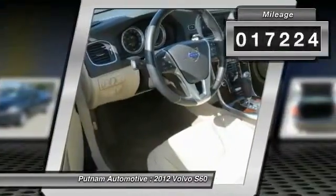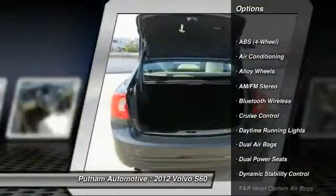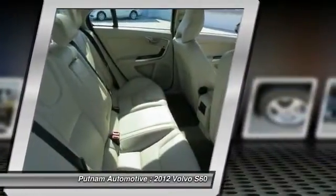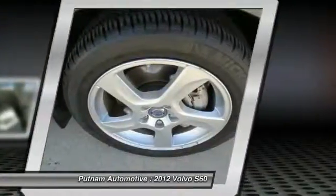This vehicle has less than 20,000 miles. Here are some of this vehicle's great options: anti-lock braking system, traction control, dual airbags, power steering, Bluetooth wireless data link for hands-free phone, alloy wheels, air conditioning, cruise control, keyless entry, AM FM stereo radio.